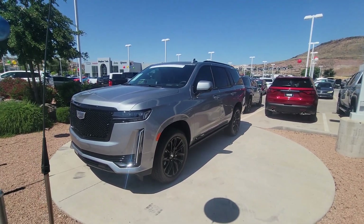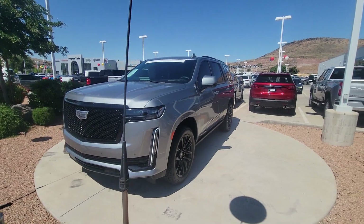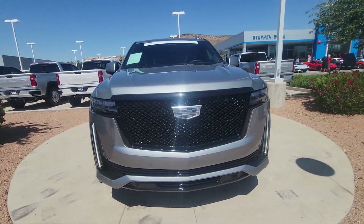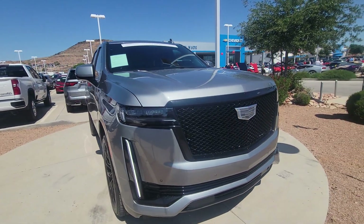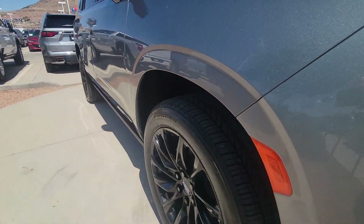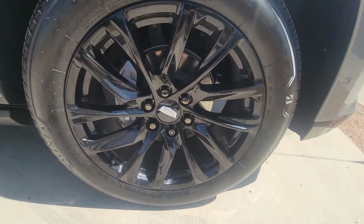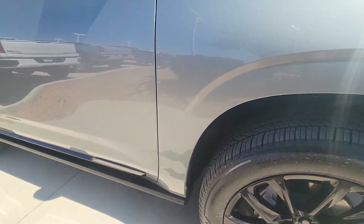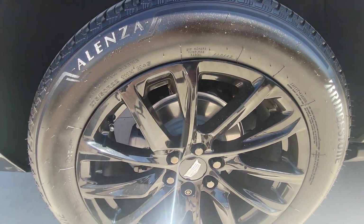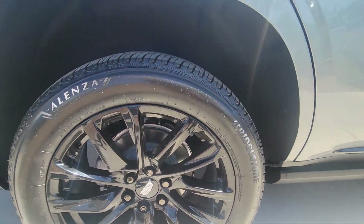Hi, Kelly Coulard at Stephen Wade Chevy Cadillac. Here is a walk-around video on the 2023 Escalade Sport. Looking down the side, everything looks nice and clean, rims are all perfect. Back wheel, no curb damage, everything looks good.